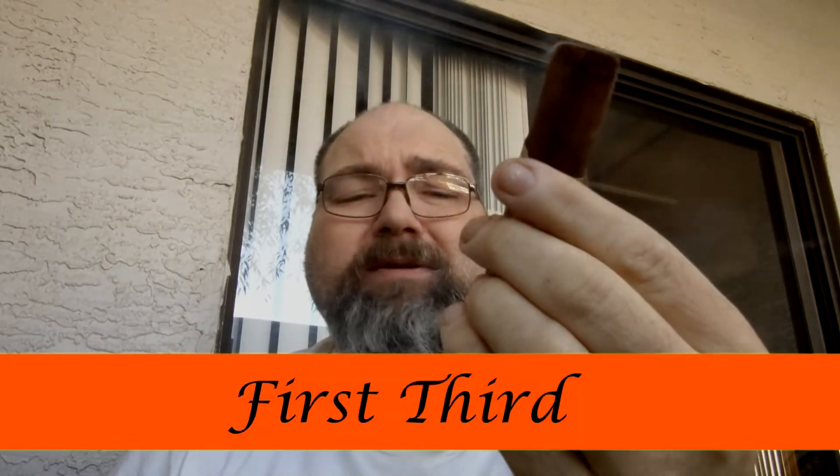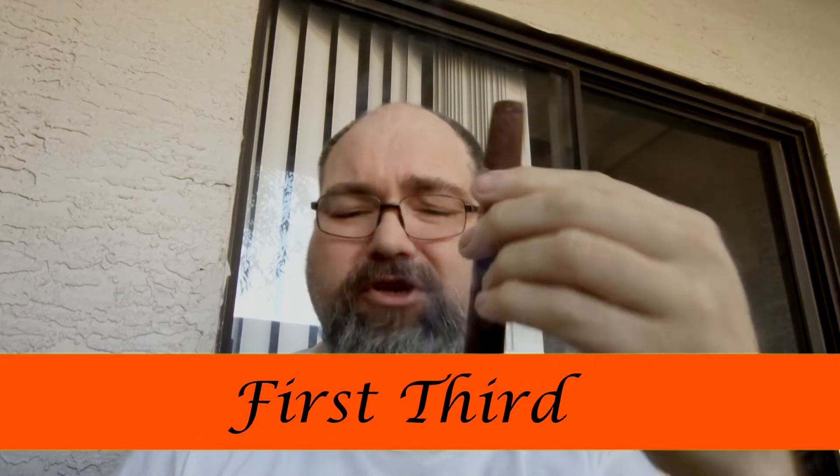In the first third, I'm getting that peppery note that is notorious with Estelí tobacco from Nicaragua — I've always noticed black pepper coming out. I'm also noticing a little bit of a sweet hay profile, but there is that chocolatey core, the same as on the pre-draw — almost like a milk chocolate — that is at the core of this cigar. It's a great cigar so far.